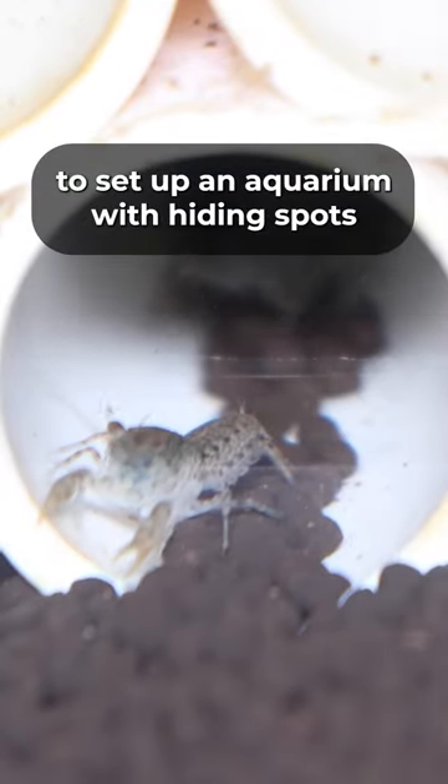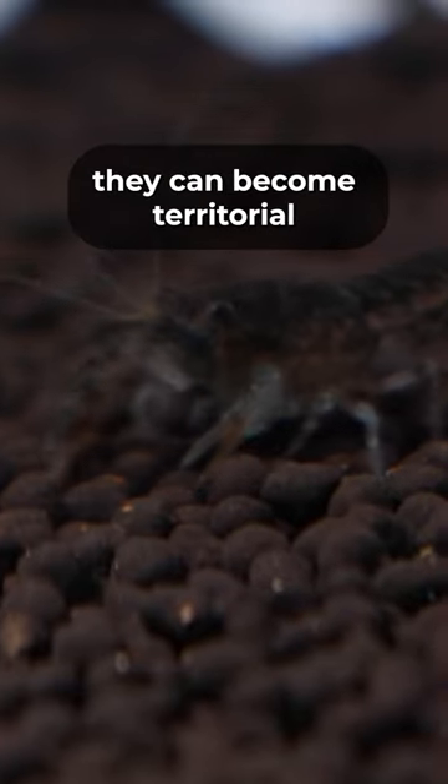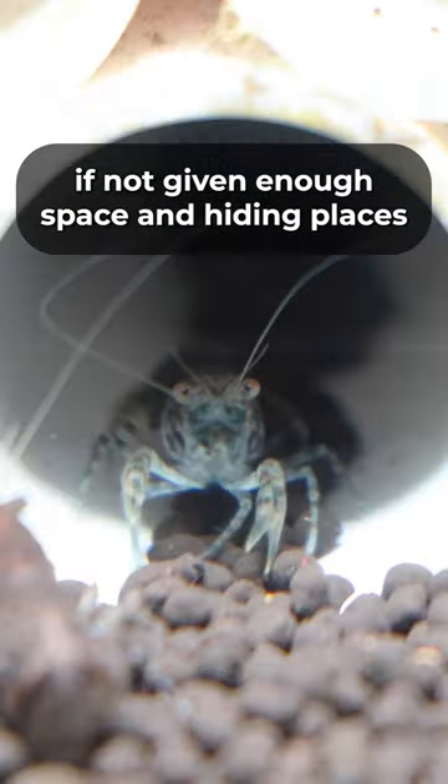To care for them, it's important to set up an aquarium with hiding spots and caves made from rocks and driftwood. While generally peaceful, they can become territorial if not given enough space and hiding places.